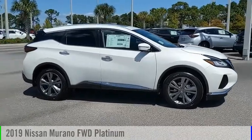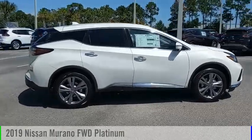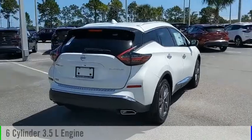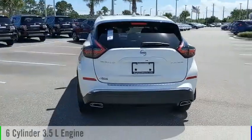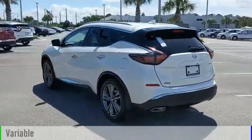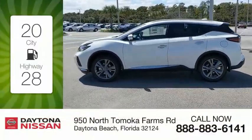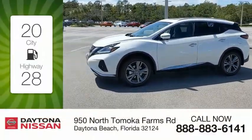We are pleased to show you the 2019 Murano. This vehicle is powered by a front-wheel drive, six-cylinder, 3.5-liter engine, and comes with a continuously variable transmission. Great fuel efficiency saves you money by requiring fewer trips to the gas station.